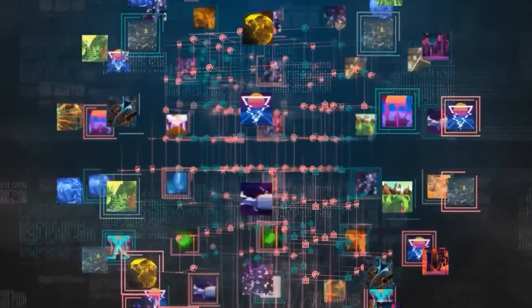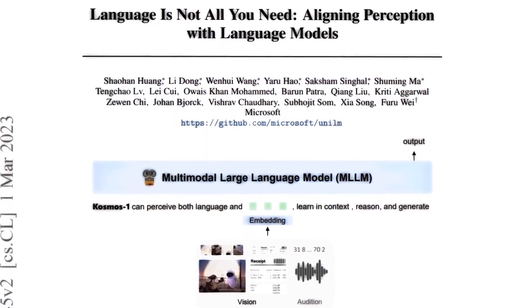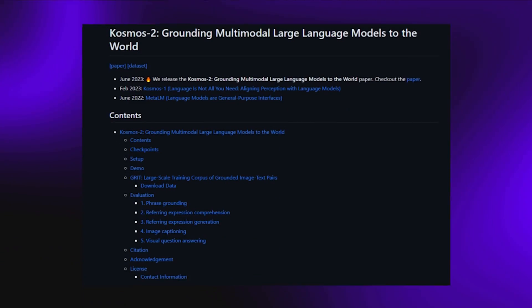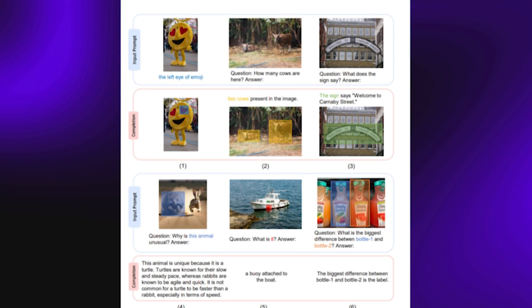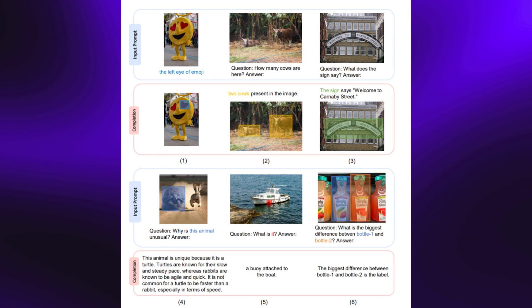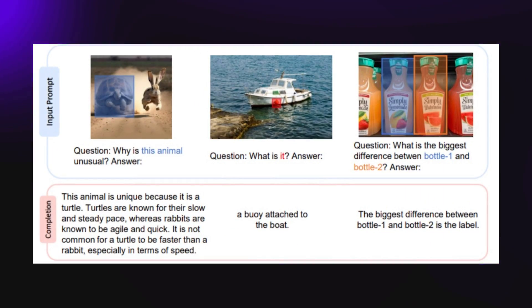Let's look at some of the features that make Cosmos 2 a game changer in the field of multimodal large language models, and also look at the possible applications they can serve when fully rolled out. The only access you can get right now is the demo version on GitHub — we still await the full release. On the second page of the paper, Microsoft basically summarizes the functions present in this AI, and these are impressive.